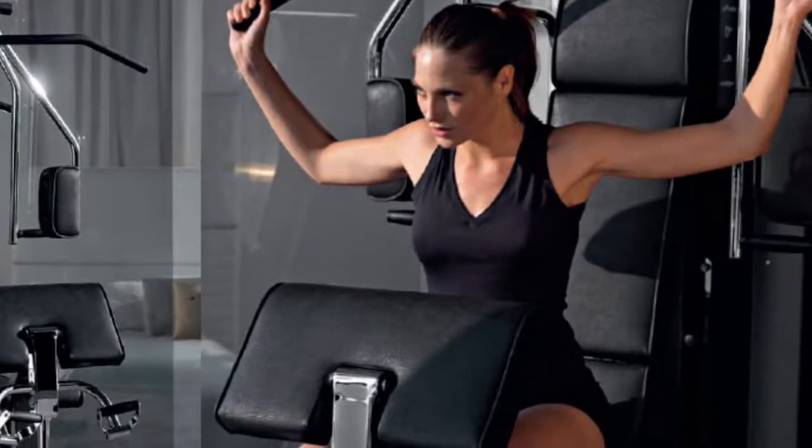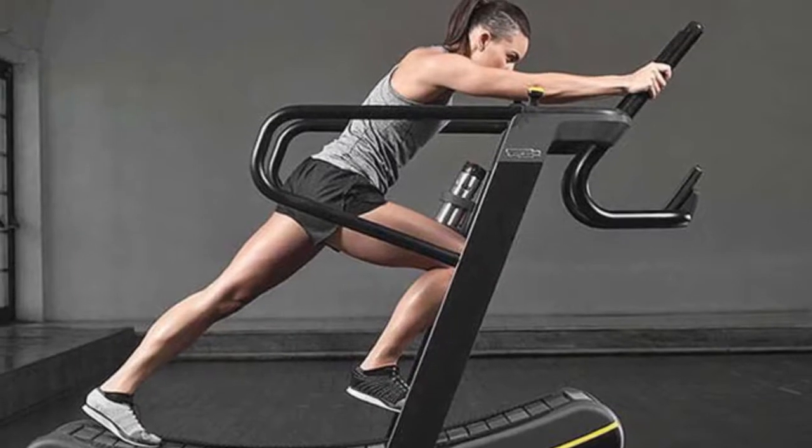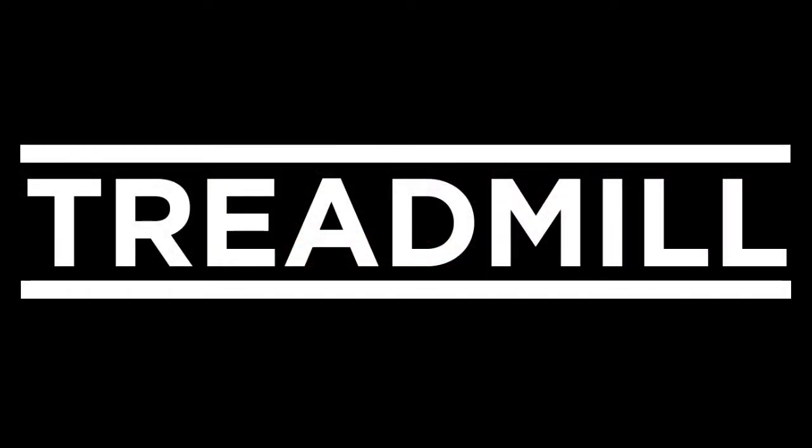Isokinetic exercise uses a specialized exercise machine. One example is the treadmill, which is a device generally used for walking or running in the same place.